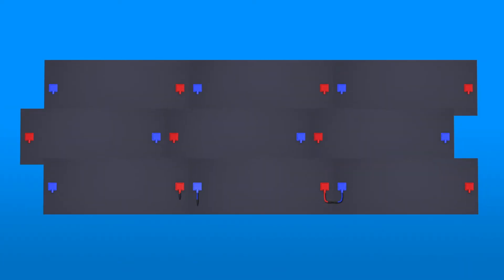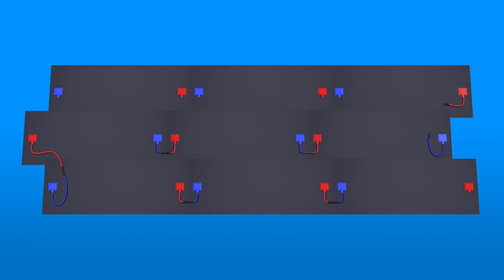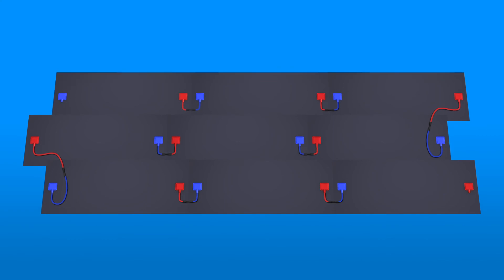The installation then continues with each tile locking into the next throughout the roof space, until the entire string of connections is complete.